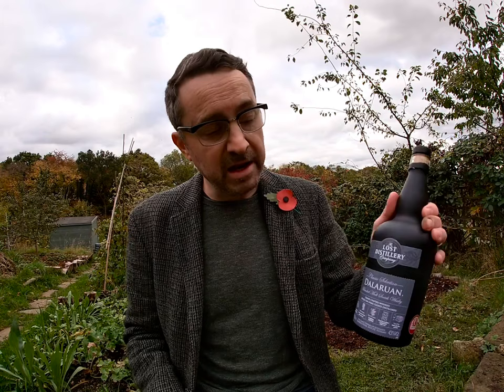Their concept is to basically try and recreate whiskies from distilleries that have closed — and in most cases it's been a very long time since they closed. In the case of Dalla Ruin, this closed in 1925. It was a Campbeltown distillery, really a victim of the big crash. Campbeltown was a thriving whisky community — over 30 distilleries in the Victorian era — but that crashed to literally a handful within a couple of decades of the 20th century.